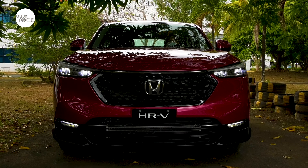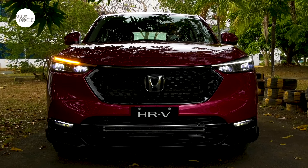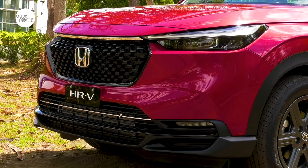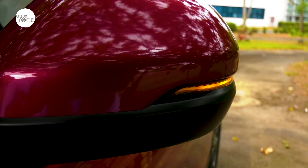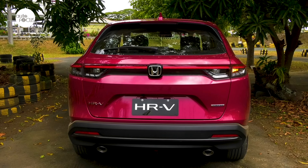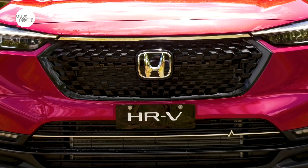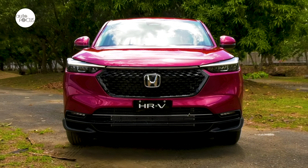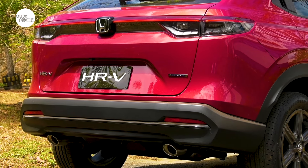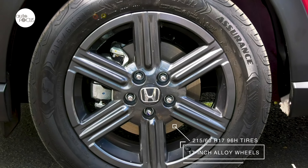The Honda HR-V V-Turbo features all-LED headlights with auto on/off function, daytime running lights, taillights with light bar, high-mount stop lamp, projector-type fog lamps, side turn signal lights integrated in the door mirrors, shark-fin antenna, tailgate spoiler, and rear intermittent wipers with washer. Other distinguishing features include a bumper with amp-up line, black mesh-type grille, platinum headlight extension, dual tailpipe finishers, the turbo emblem, and 17-inch gray alloy wheels.